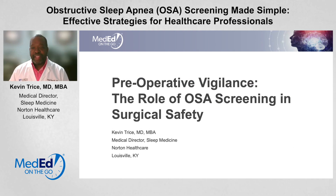Hi, thanks for joining me today. I'm Dr. Kevin Trice, Medical Director of Sleep Medicine at Norton Healthcare in Louisville, Kentucky. Today I want to talk to you about preoperative vigilance — the role of obstructive sleep apnea screening in surgical safety.